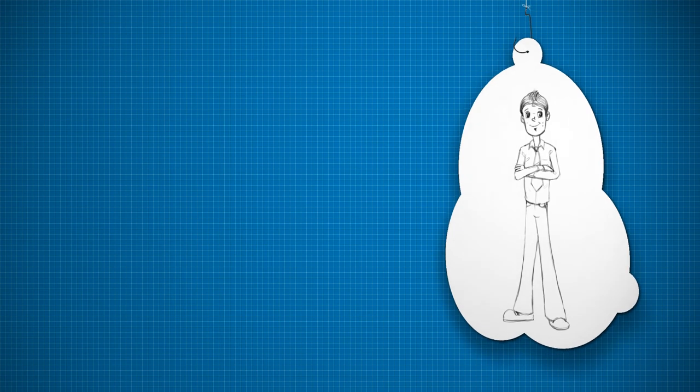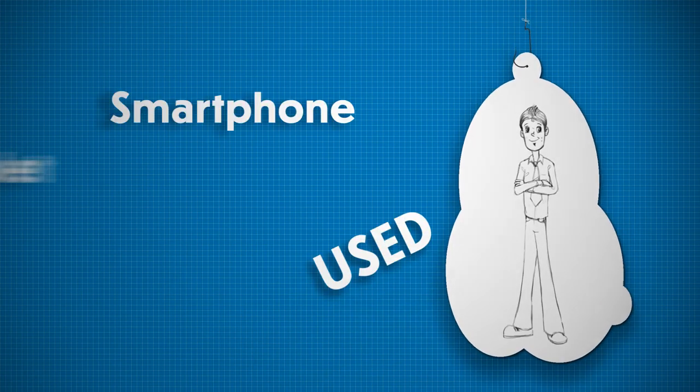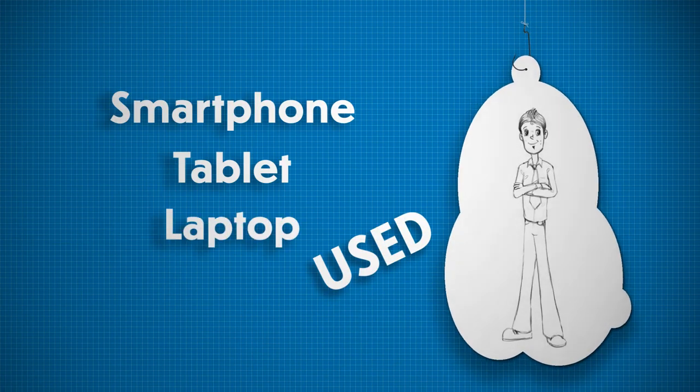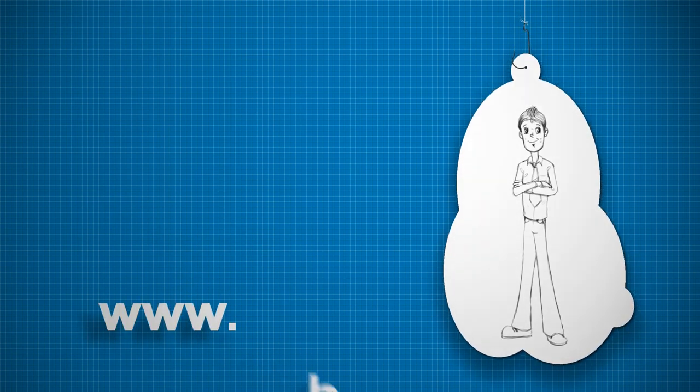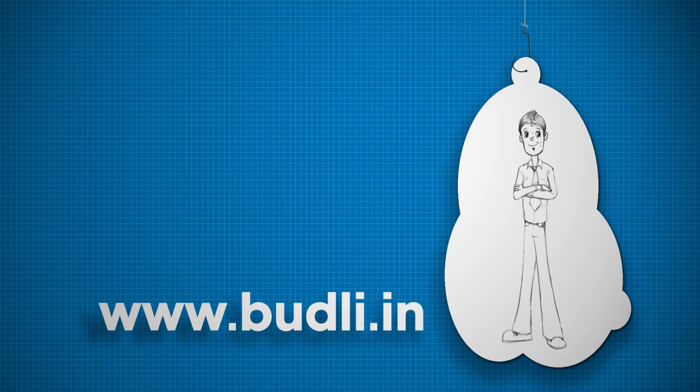Raj can now discover how much his used smartphone, tablet, laptop or iPod is worth by going to www.budli.in,